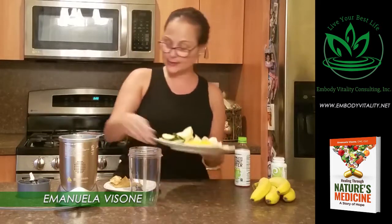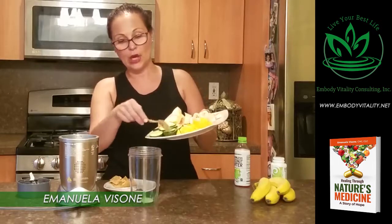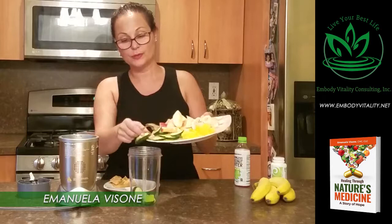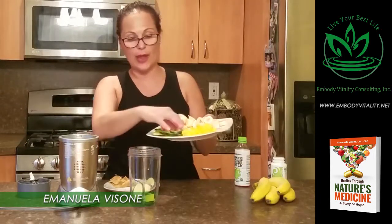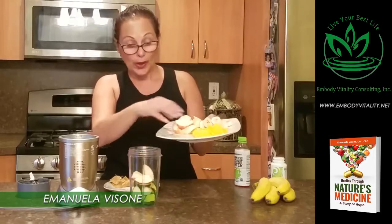Today I'm going to mix in my zucchini right here, which I'm going to break up with my hands because it's a lot faster that way. This is really easy and very quick to make.